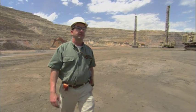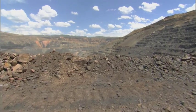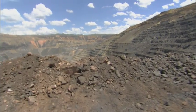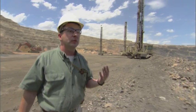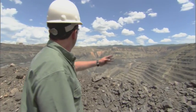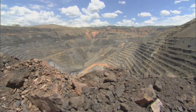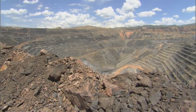This is the Betsy Post pit, one of the world's largest gold mines. It contains 45 million ounces of gold. They have to mine 10 tons of rock in order to get one ounce out. As you can see, it's huge — two miles long, a mile wide, and 2,000 feet deep.